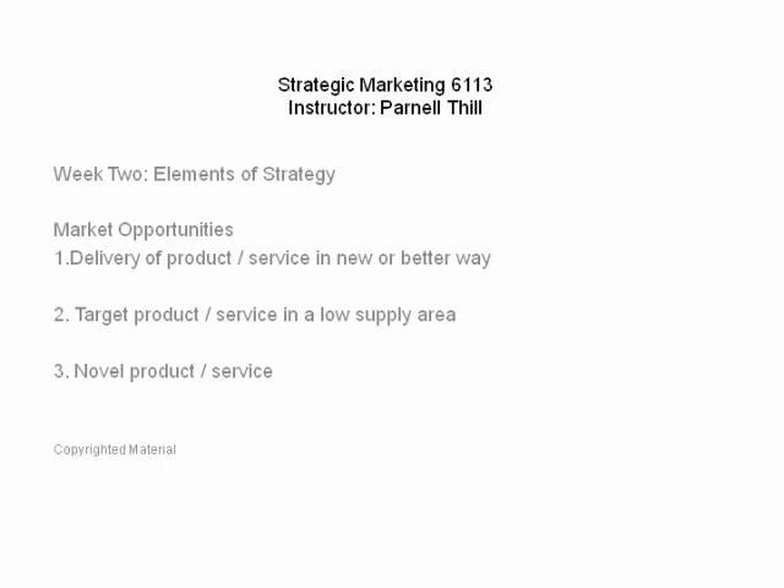The second market opportunity is to target your product or service in a low-supply area. People do this intuitively — you want to go where there's not a lot of competition. We're on the supply side; customers are on the demand side. You want low supply and high demand. The challenge is when you've planted your business in a particular location and competition pops up around you and you're stuck there — though the internet has mitigated that risk considerably.